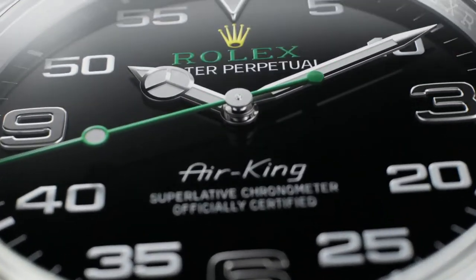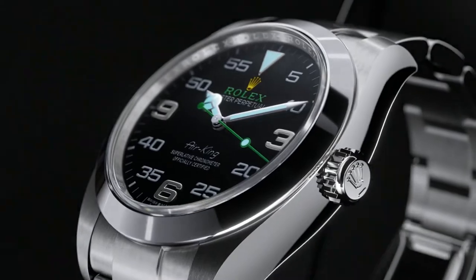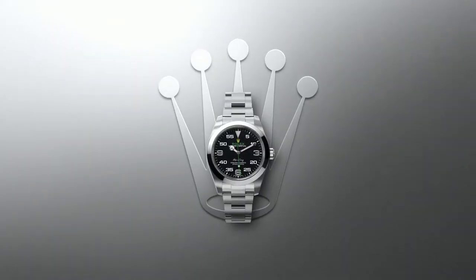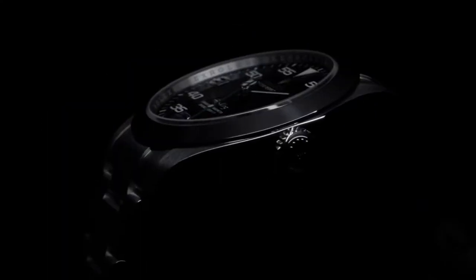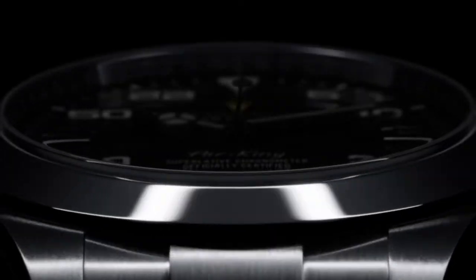Number 7: Rolex Oyster Perpetual Air King. The Rolex brand is connected with timeless elegance and modern luxury. This watch maintains the original Rolex Oyster's aerospace pedigree while also incorporating some newer, more appealing features. The distinctive black dial with silver hands and emerald green accents is, however, the watch's most notable feature. It contributes to the watch's personality by combining classic parts with current technologies.